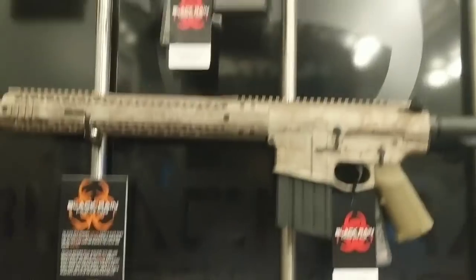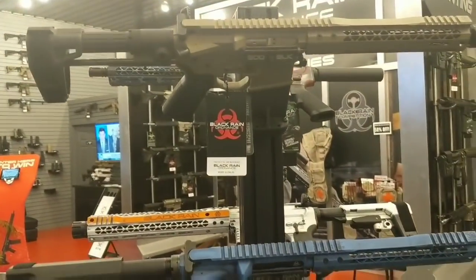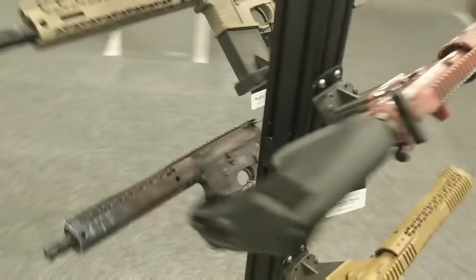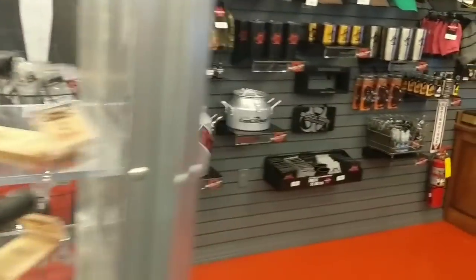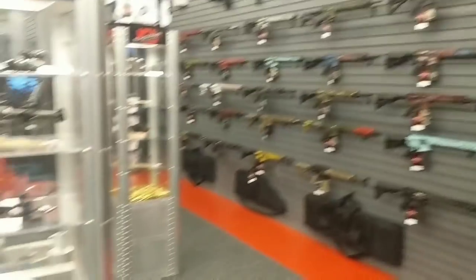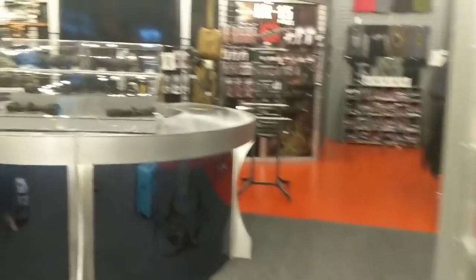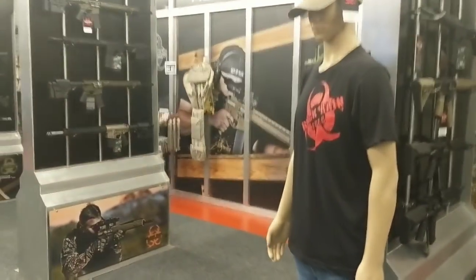Oh man, aren't these just beautiful, guys? Just beautiful. Take a quick look over here — 300 Blackout. Wow. Tell me what you think, y'all. Do y'all like this kind of video? It's a little bit different than what I normally do, but is this of interest to you? Give me a shout out in the comments. I think I'm going to get Zach over here and we're going to let him tell us why these rifles are better than anybody else's.